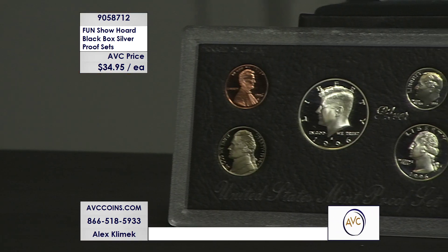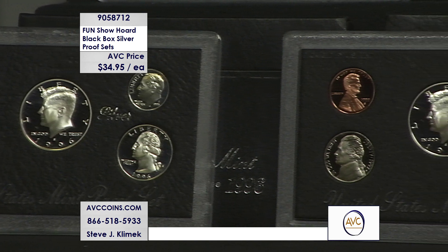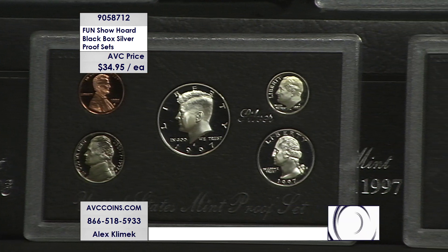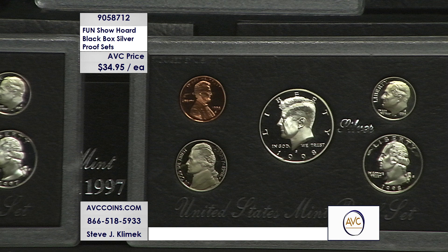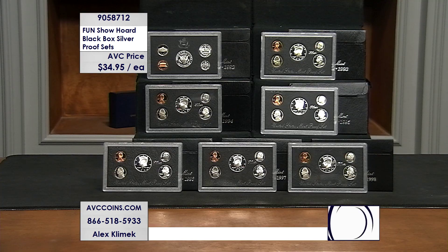You're noticing there are seven sets on this screen, and the price on your screen is $34.95 each. This is just a special opportunity tonight because we're buying a price and we're getting some great silver coins inside. If you buy one, you'll get one proof set from 1992 to 1998. If you buy two, you'll get two different. But here is the special catch tonight.